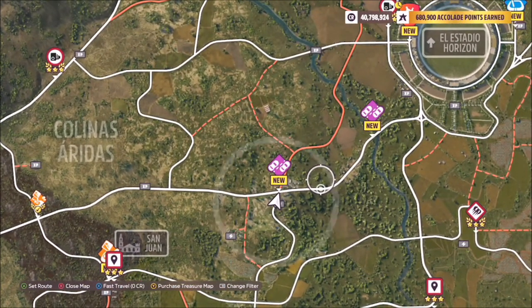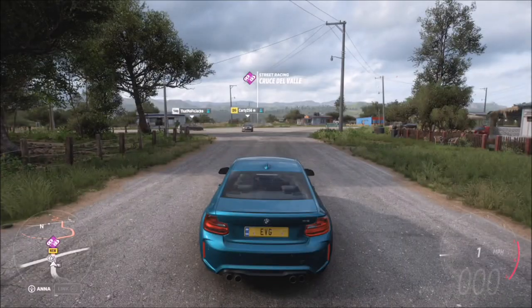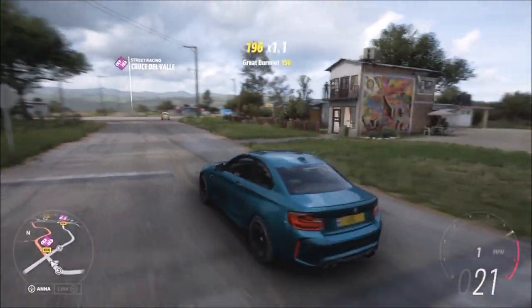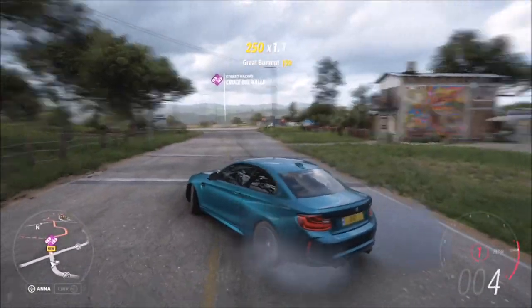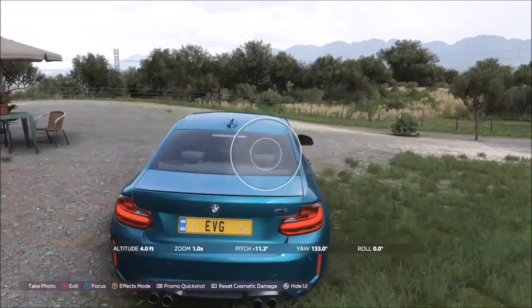What you want to do is head over to the street race here — this is where the actual piece of art is, on a building right next to the street race. As you can see, that's directly in front of me, and this little building on the right has the mural on the wall. Hit up on the d-pad and take the photo of your BMW M2 in front of this mural.